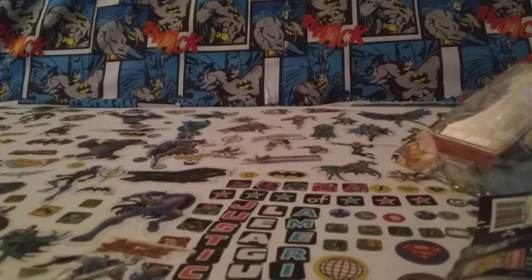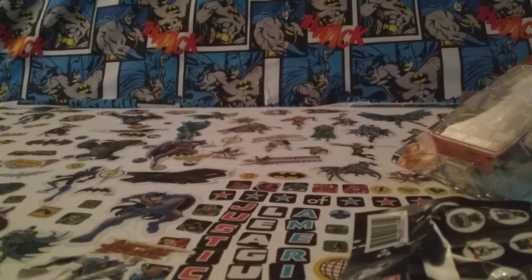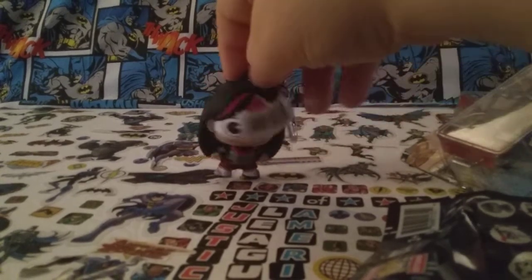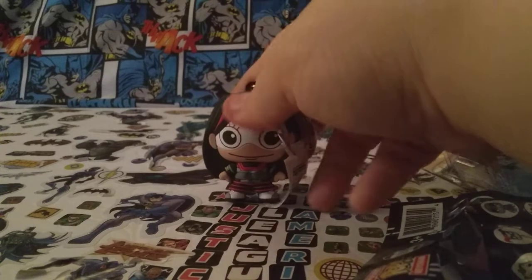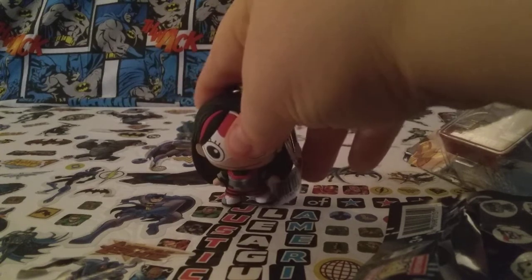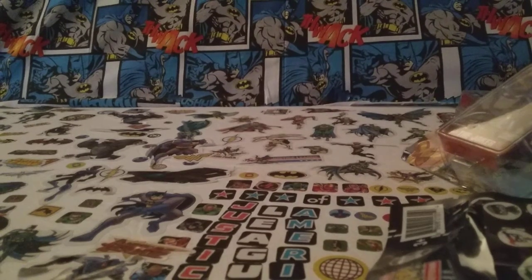I also picked up a DC Superhero Girls keychain and it's Katana — I don't have her. The detail on her is really good. I love the look, the smile, her colors, the long brown hair, the Japanese samurai gear. One thing she's missing is her sword — it'd be really cool if she had her sword — but she's really cute and cool. I love Katana. She'll be great to hang off the book I have of her.